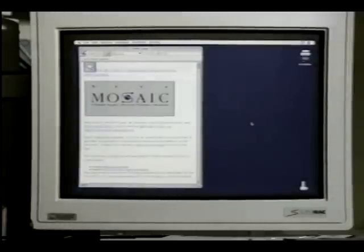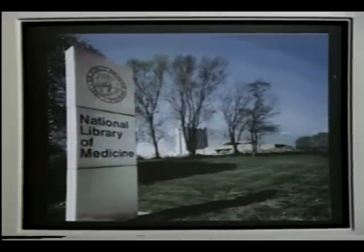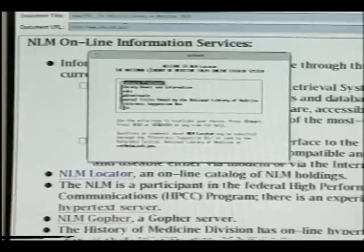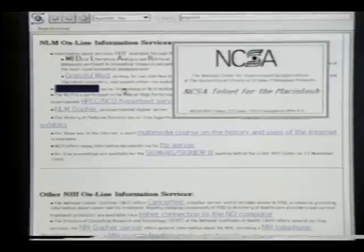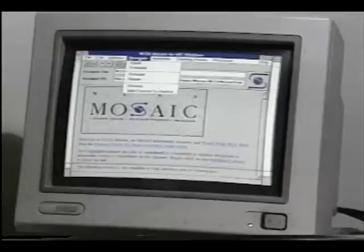NLM's Gopher information services are complemented by a new Internet information access program called Mosaic. Developed by the National Center for Supercomputer Applications, Mosaic provides hypertext documents composed of text, images, and sound. In the electronic pages of Mosaic, highlighted terms are links to related information. These links may be in other sections of the same document, other online documents, or even interactive access to other computers on the Internet. Like NLM's Gopher server, the new Multimedia Mosaic server can be accessed from national directories, such as the one maintained by the National Center for Supercomputer Applications. Public domain Mosaic client software is available from NCSA for Unix workstations, Macintoshes, and PCs running Windows.